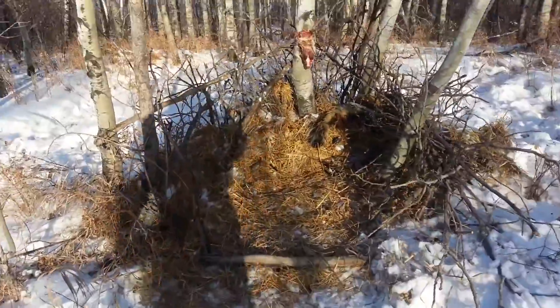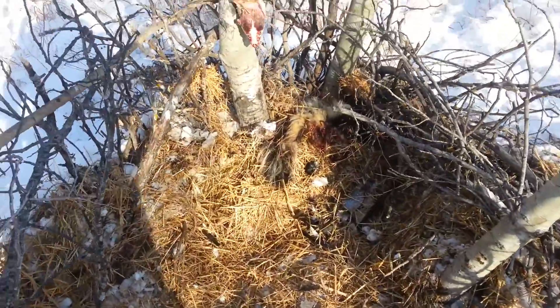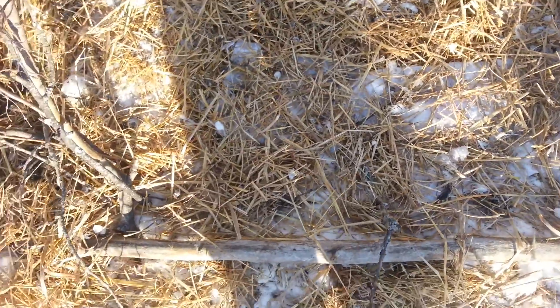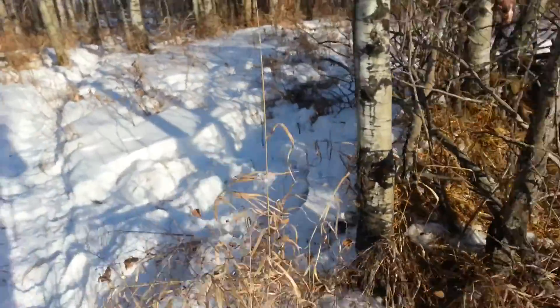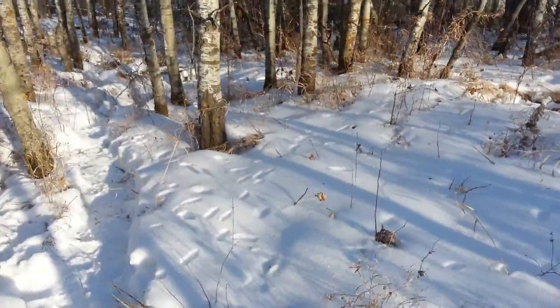We're right at this cubby here — cubby slash bait station — and nothing in here at all. Can you see any traps in there? They're hidden really well. There's four of them in there. It's so nice out, they're not going to be taking these baits until it gets colder. Next week is supposed to be double digits below zero, so they'll get hungry.